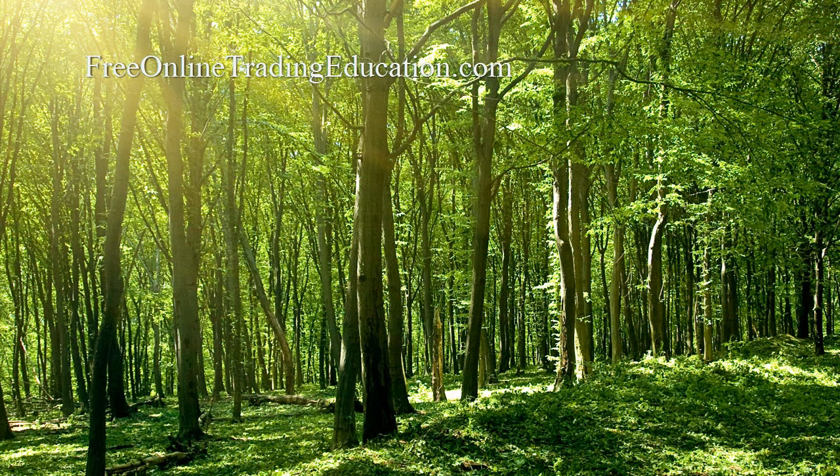Hi, Mark the Meerkat Trader here with Free Online Trading Education.com, brought to you by Grok Trade, where I'm an analyst, host to the Grokstar Trading Room and perhaps your future mentor.